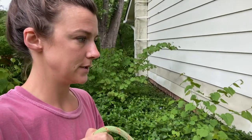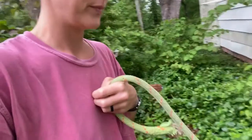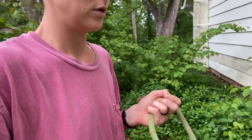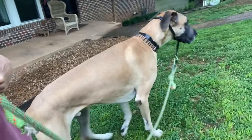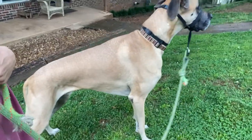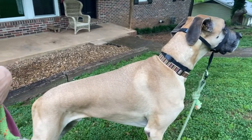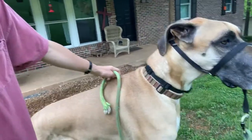Mr. Eugene. He's not wanting to use the bathroom this morning. Yo dude, you gotta use the bathroom. This is Eugene — I've kept him multiple other times, so we know each other pretty well, don't we?